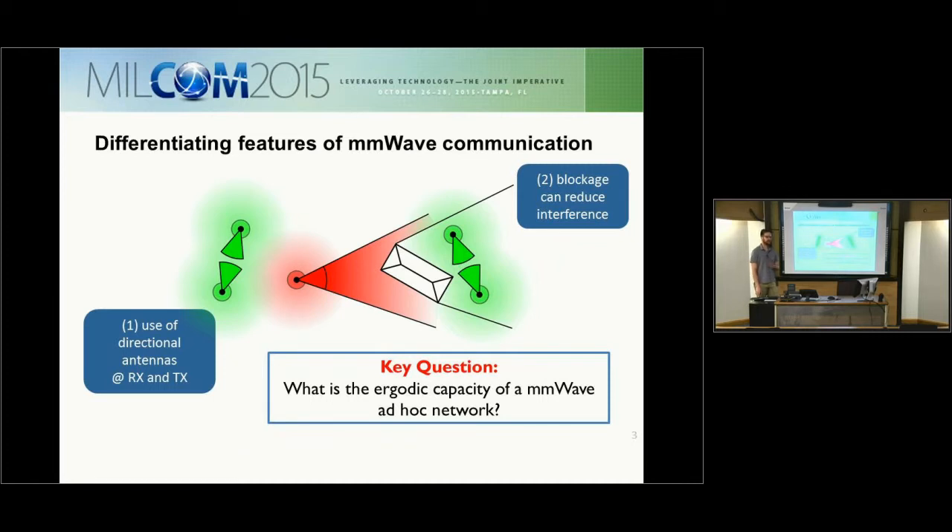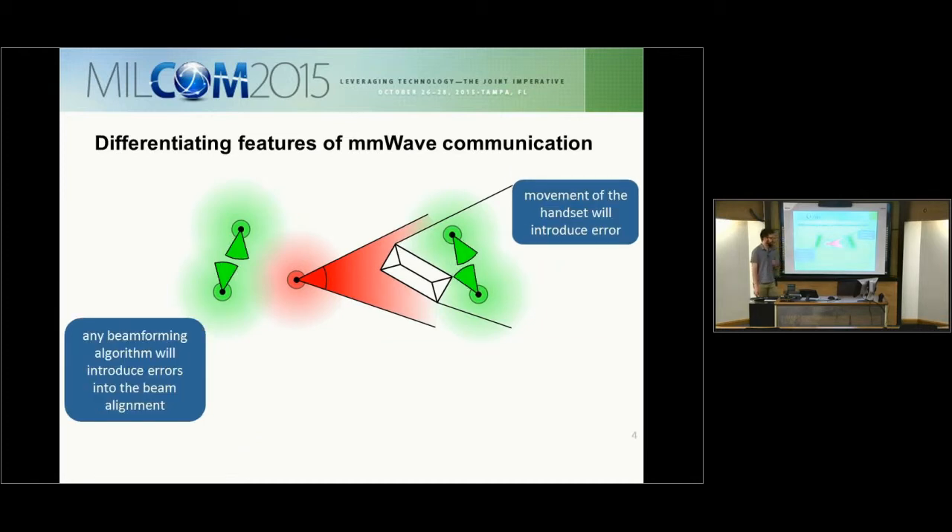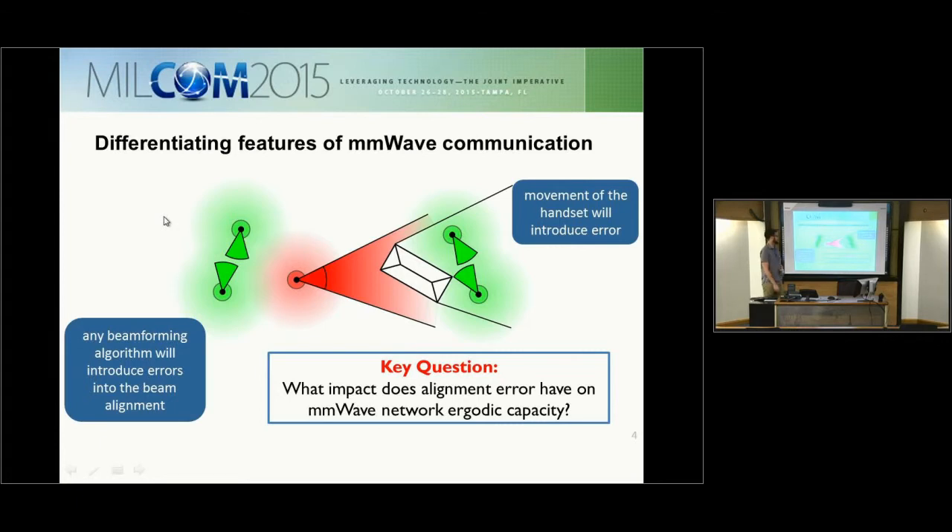One of the key questions we answer in this paper is: what is the ergodic capacity of a millimeter wave ad hoc network? Secondly, any beamforming algorithm is going to introduce beam alignment errors into a user pair. Another key question is: what impact does this alignment error have on millimeter wave ad hoc networks? In previous work, we assumed that user pairs have been perfectly aligned, and we want to see what performance loss occurs when you introduce these errors.